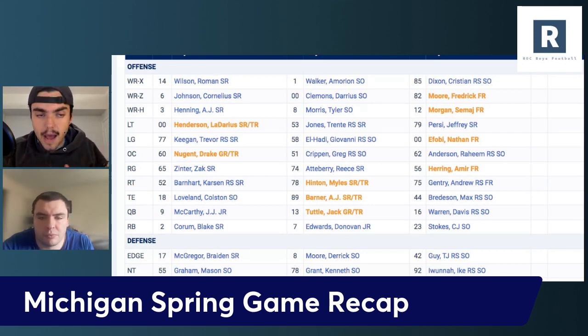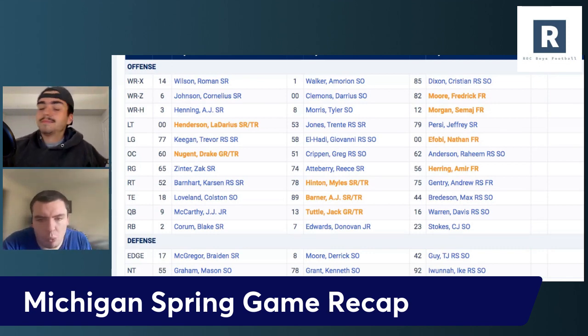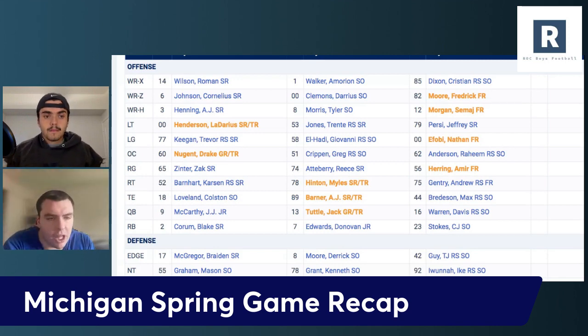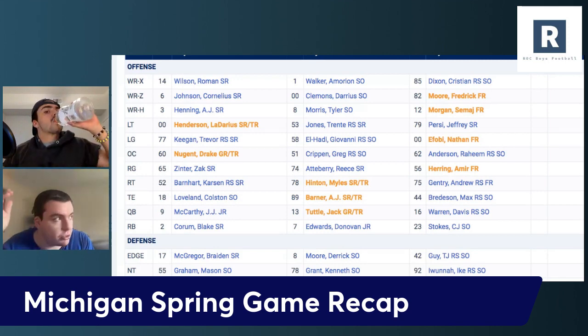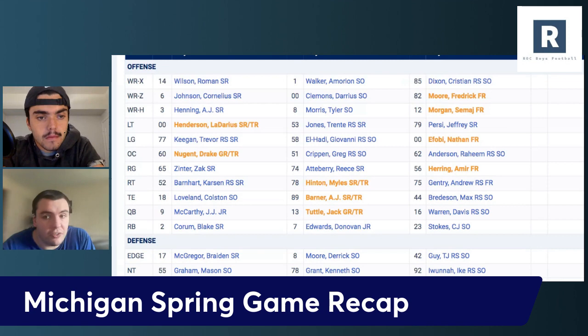I want to talk about the pass catchers — a couple of new names, a couple of guys I want to highlight. You know what you have with the running backs. Shout out Benjamin Hall at the running back spot. You know you have Blake Corum and Donovan Edwards, who obviously weren't playing — we don't need to see them play. Benjamin Hall, true freshman. That's a big one because we didn't have a reliable third guy last year at any point in the season. That certainly hurt us in games like Illinois and TCU. You just need another guy at times, and we didn't have it.